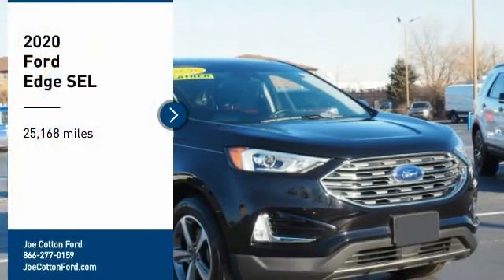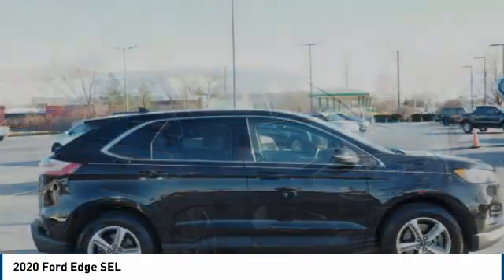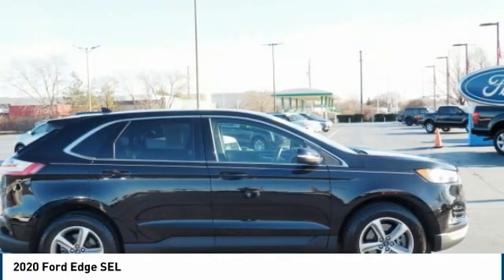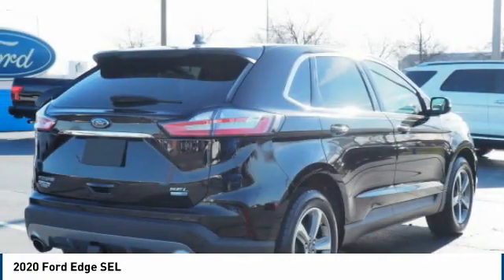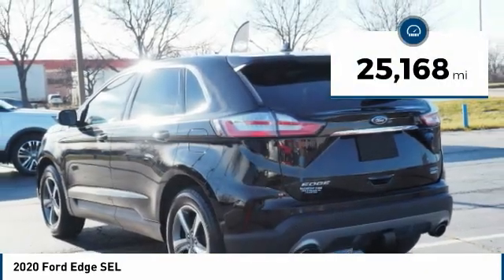Make a great choice today with the 2020 Edge — thrills with more power and MPG. Either way, you're in for an exhilarating experience with Ford Edge. This vehicle has less than 30,000 miles.